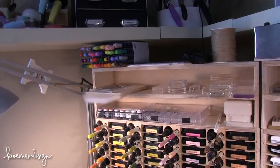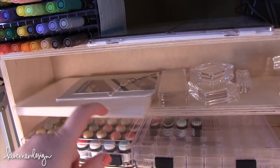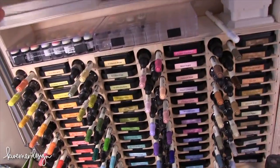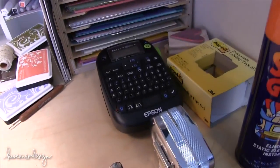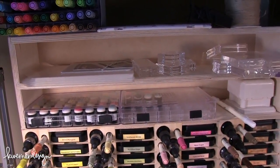Over here I have a stack of Avery Elle storage pockets that already have the paper in them. That's for when I open up a new stamp set and need to put it in a pocket right away - I come over, grab my label maker, make a label, and put it directly on the storage pocket so I'm ready to go.